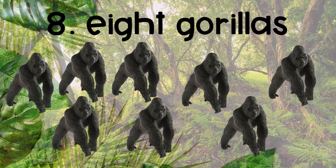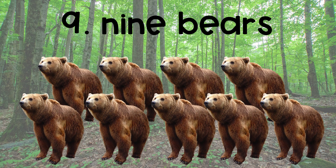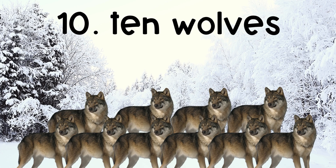The eighth number is 8, 8 gorillas. The ninth number is 9, 9 bears. The tenth number is 10, 10 wolves.